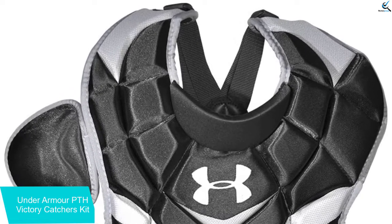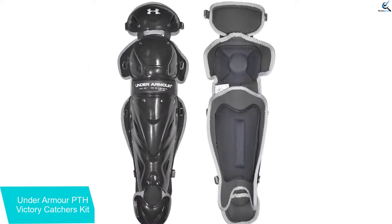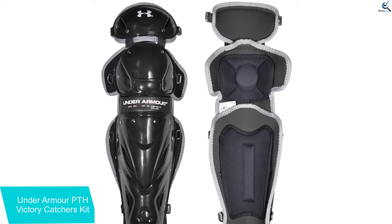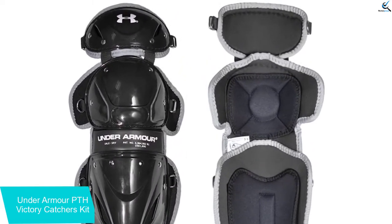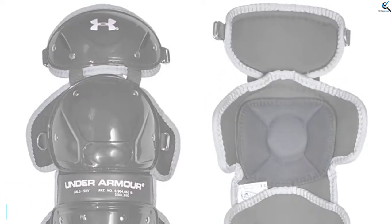This catcher set is suitable for young baseballers from the age of 9 to 12, thus ideal for beginners and intermediaries. The outer cover contains a high impact-resistant ABS plastic shell that absorbs and deflects any shots no matter how strong.